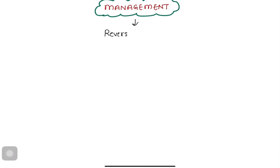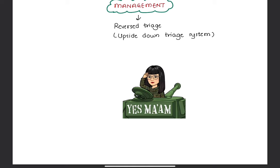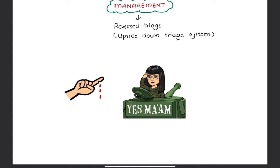In case of blast injuries, a reverse triage system is used. It is also known as the upside-down triage system. Imagine you're in a battlefield and you're the only doctor in the group. Two injured men are brought to you for treatment. One of them was shot through the chest and the other was shot in the finger. In traditional triage, the chest-injured patient should get treated first. But the reverse triage system does the opposite — you must treat the guy with the finger injury first and sacrifice the chest-injured guy.